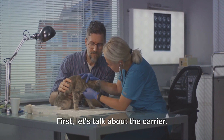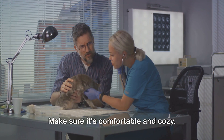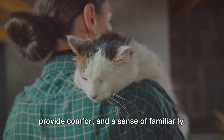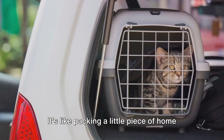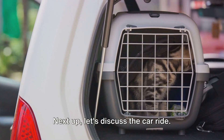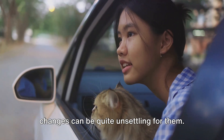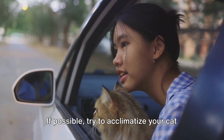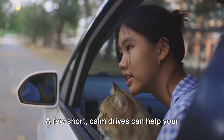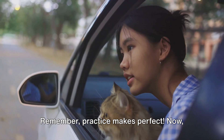First, let's talk about the carrier. It's not just a box, but a safe haven for your cat during this journey. Make sure it's comfortable and cozy. A familiar blanket or a favorite toy can provide comfort and a sense of familiarity — it's like packing a little piece of home for your cat. Next, let's discuss the car ride. Cats are creatures of habit and sudden changes can be quite unsettling for them. If possible, try to acclimatize your cat to car rides before the actual vet visit. A few short, calm drives can help your kitty associate car rides with positive experiences. Remember, practice makes perfect.